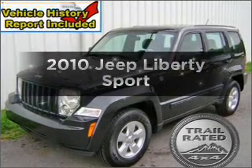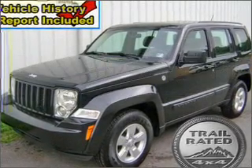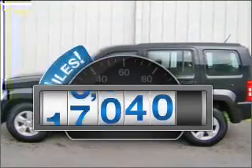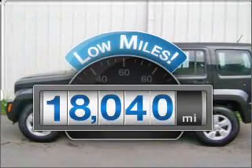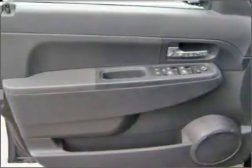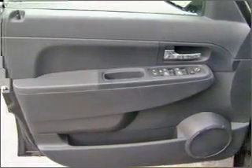Get noticed in this 2010 Jeep Liberty. Everything you need under one roof with this great vehicle. Why worry about high mileage? Choosing a ride with lower mileage is the right choice for your busy life. With a reliable six-cylinder engine that responds smoothly to its automatic transmission.